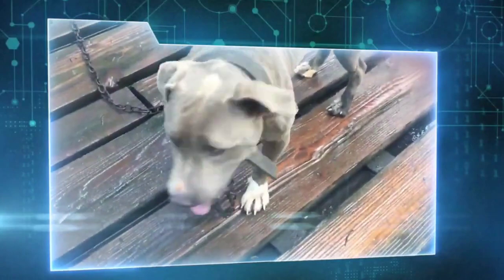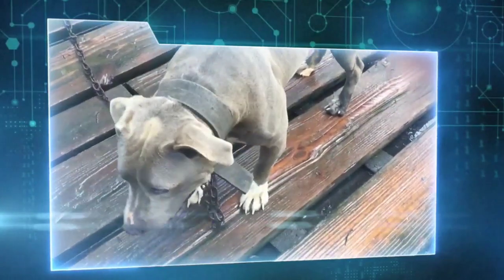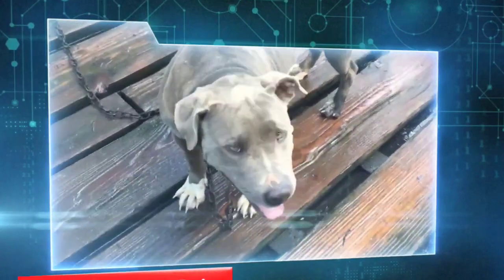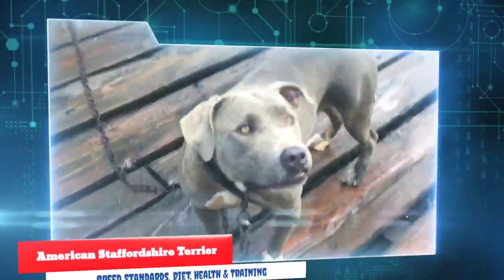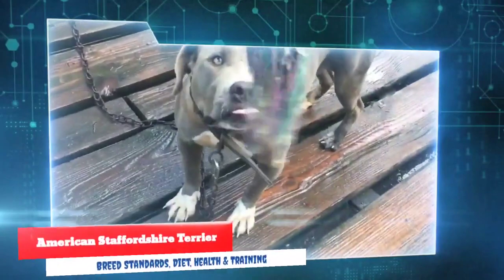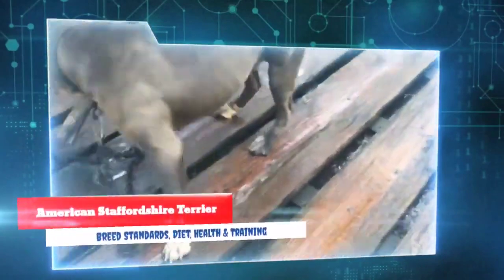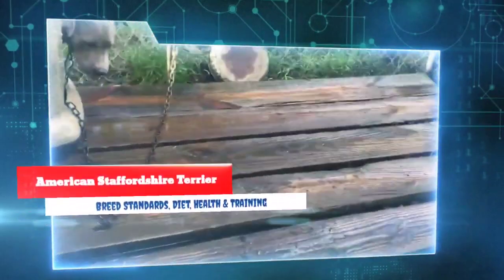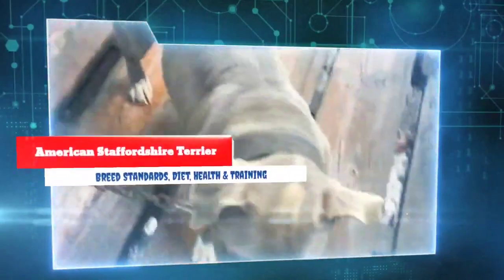Loyal, fun-loving, fearless, and affectionate, American Staffordshire Terriers — sometimes called Am Staffs — bring great joy to their families. Often confused with pit bull terriers, the two breeds share an ancestral bloodline and were originally bred to fight, but the American Staffordshire line has become much more gentle in the last 100 years. Despite their reputation as an aggressive breed, the Am Staff is a true family dog — loving and playful.